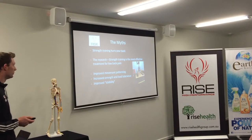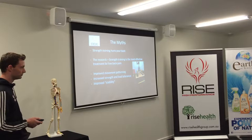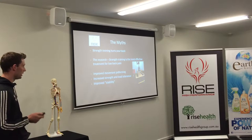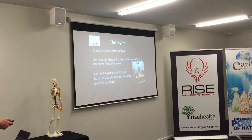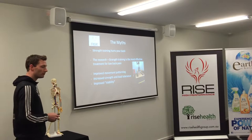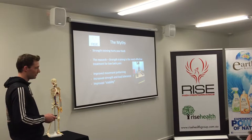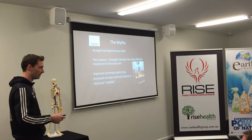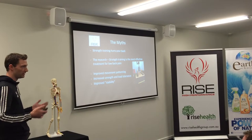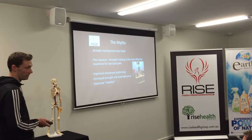Strength training hurts your back — that's another fun myth. The research has shown the most effective treatment for preventing and treating low back pain is actually strength training. The major ways it works include improving movement patterns, improving strength, improving load tolerance, and improving resilience. If you see someone hurt their back on a deadlift and look at that technique, it's usually deplorable — that's why it's hurt. You put the body in positions it doesn't want to be in and it's going to get injured. Appropriate strength training is the most effective treatment.